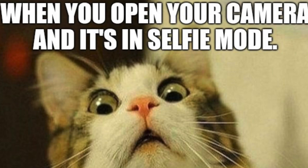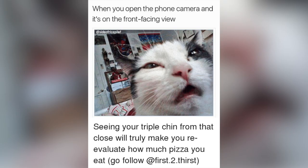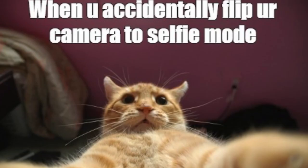You know when you open your phone and you get the camera app and it's accidentally in front-facing mode, and you're sitting on the toilet and it's just triple chin Saturday? They got a bunch of memes with cats turning the phone on with that face and it says when your camera's facing the wrong way.